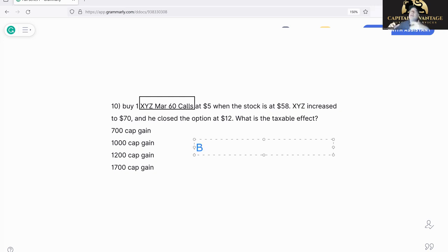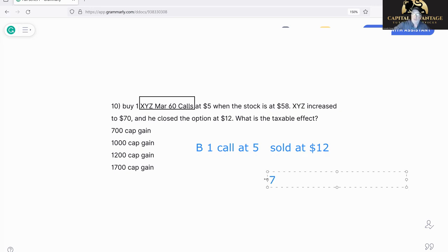Once they say buy and sell, it doesn't matter if it's calls, puts, widgets, whatever. Buy one call at five — that's our cost. The stock went to 70, and then we closed the option — sold it at 12. So literally: bought at five, sold at 12, made seven dollars. Times 100, that's a $700 gain. That's all it is.